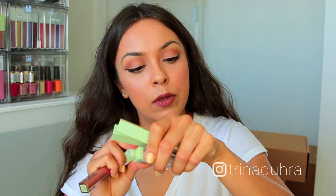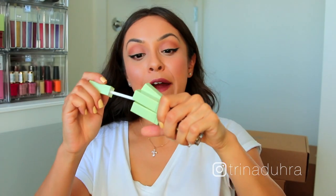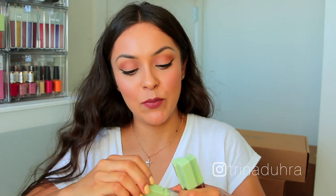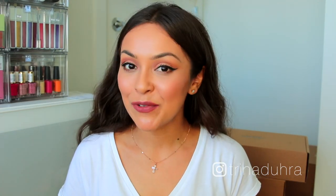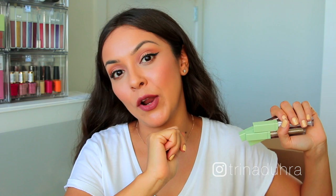To win all of these Pixi products: subscribe to my YouTube channel, comment below with what product from today's haul you want to see me use in a future video, follow me on Instagram at Trina Dura, and go like and comment 'win with Trina' on the photo I'll put on screen. Also check out my Instagram for all of my Costa Rica photos that are posted right now.